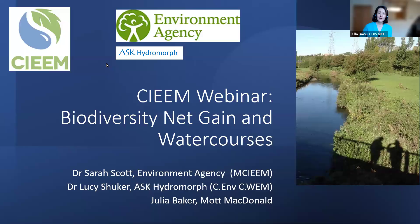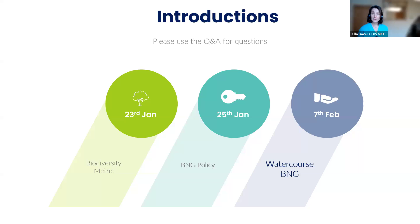Welcome, everyone. We are just going to get started. A couple more people are joining, but a couple of minutes have passed, so let's get started. It's good to have you on board. We're here today to talk about biodiversity net gain and watercourses. Today's webinar is one of three.